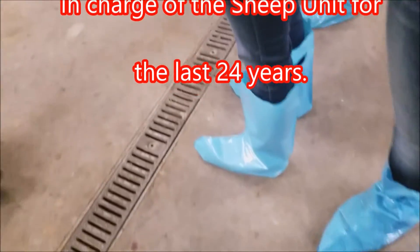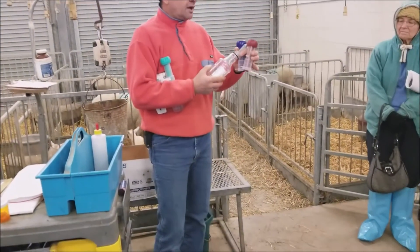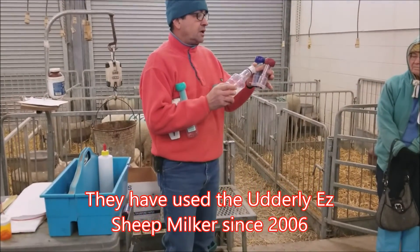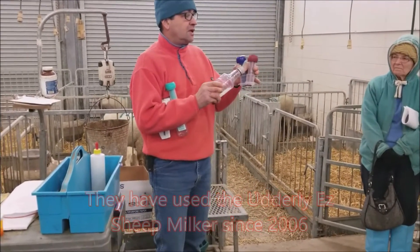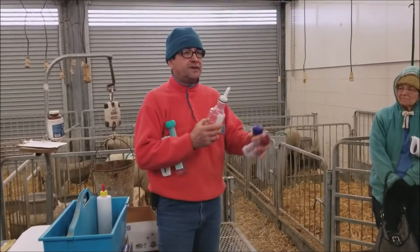Does the bottle fit in here too, doesn't it? Yeah, you can screw this bottle right in here. You can get the milk straight out of the ewe and put it in this bottle, then just put the nipple in the bottle and go on and feed the lamb. If you're going to bottle feed your lamb, it fits right in there and you can feed them right away from here.